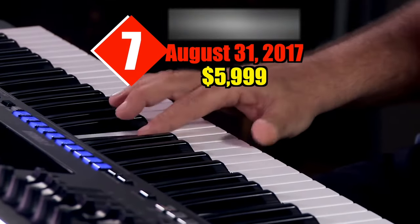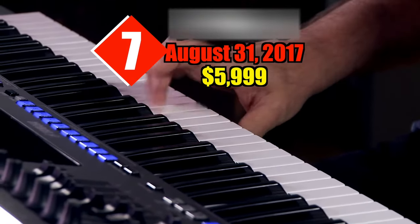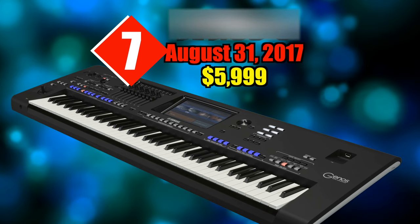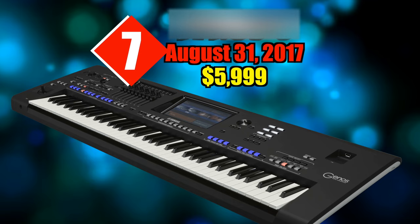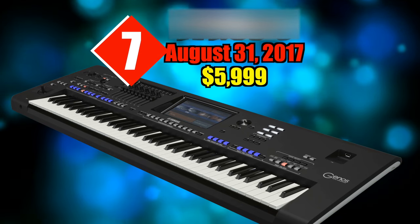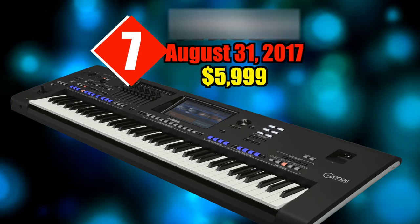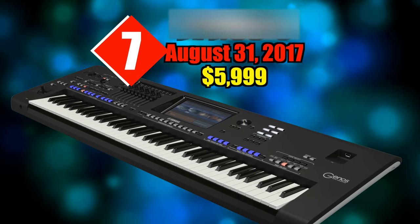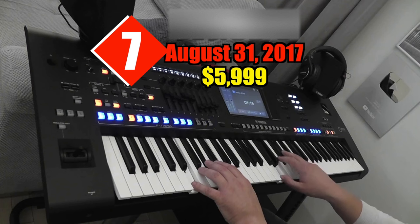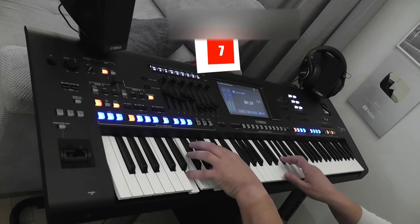Internal storage has been massively increased — up to 58 gigabytes from 6.7 gigabytes on the Tyros 5. Hard drives are no longer an option; the Genos opts to save to readily available and cheap USB flash drives instead. It's clear from both looks and features that this is an upgraded Tyros in all but name, and the Tyros brand has served many musicians well over nearly two decades.